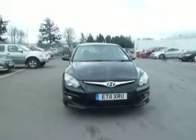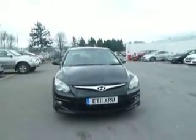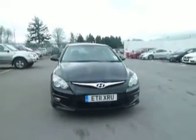Hello and welcome to JT Hughes Hyundai in Oswestry. My name is Paul and today I'm going to show you through our 2011 i30 diesel.